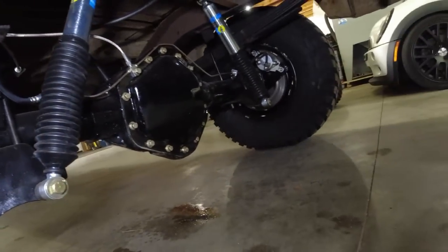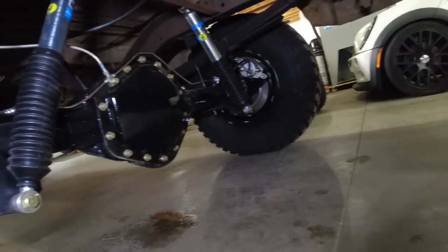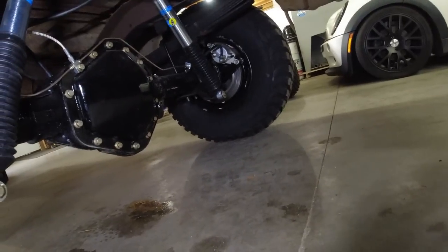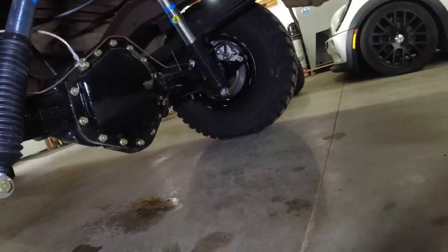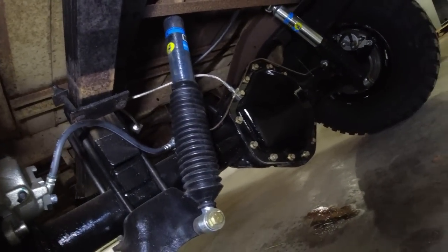The rear axle is a Chevy 14 bolt full float rear axle and it has a disc brake conversion. So this now has four-wheel disc brakes, power brakes, and power steering. Also brand new Bilstein shocks and brake lines on the back as well.